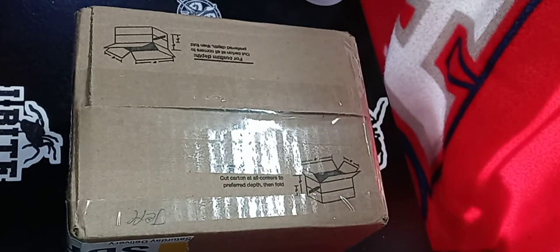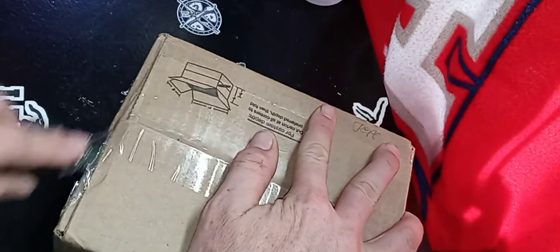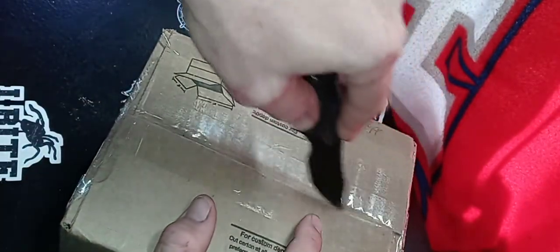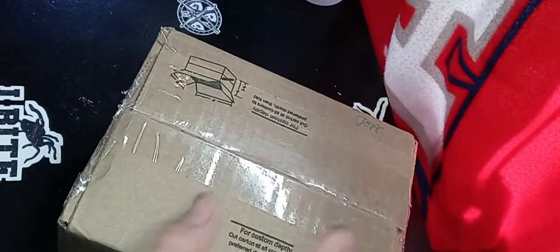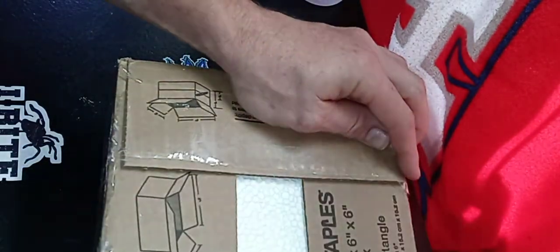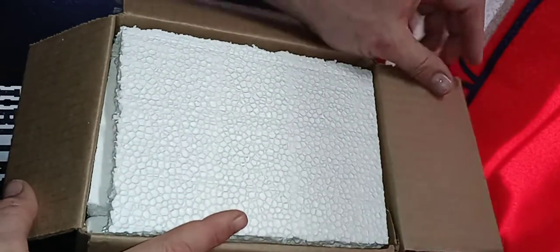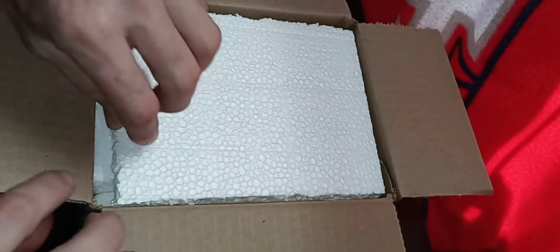Welcome back to Torpedoes and Tarantulas! We have another unboxing today — this is probably going to be the last one for a while, I need to stop spending money on invertebrates. I pretty much got everything I want now. This package came from Staten Island, overnight delivery on a Saturday. Normally FedEx doesn't deliver on Saturday, but the seller — Frank from NY Insect Zoo — was cool enough to ship it for Saturday delivery.